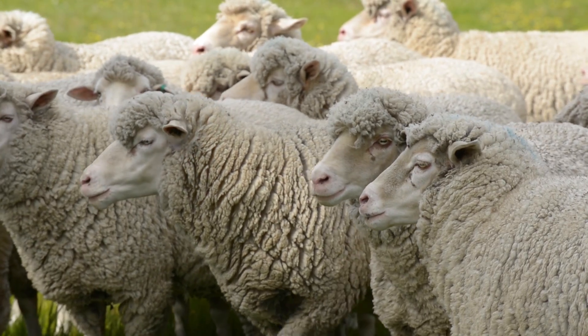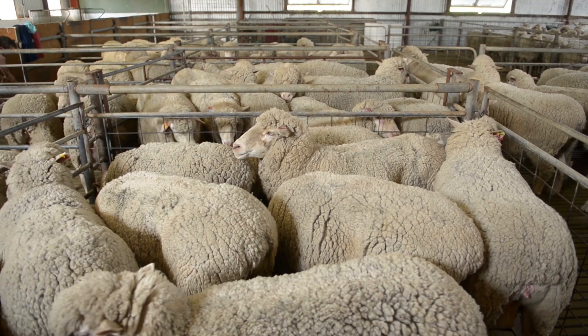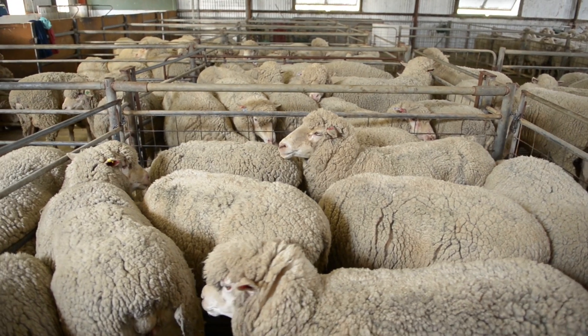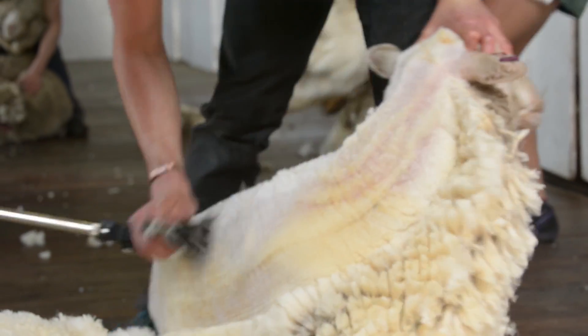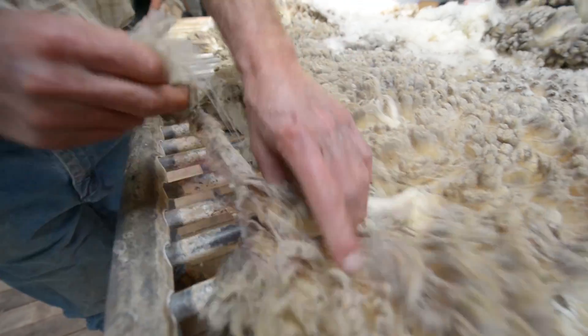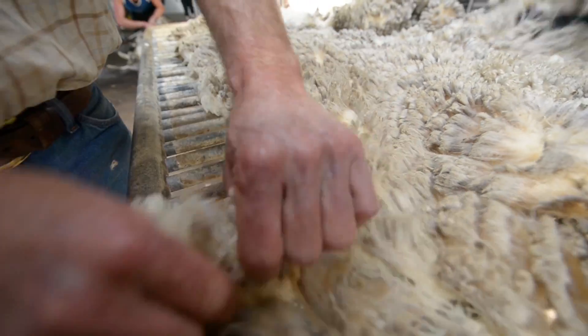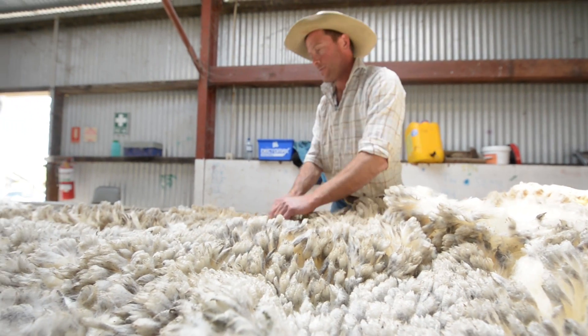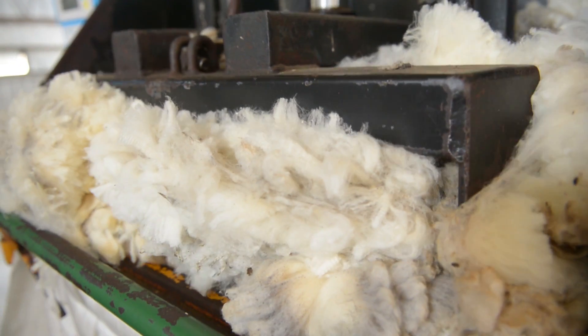Our wool is sourced nationwide and we probably go through 400 or 500 tonnes a year, so we're big users — probably one of the largest users in Australia of sourcing wool. We're certainly not making any suits with what we use. We use a crossbred Downs wool which is about low 30s in micron, compared to the clothing industry which uses maybe 17 or 18 micron — so certainly a bit coarser.